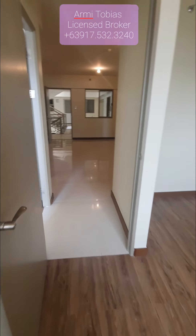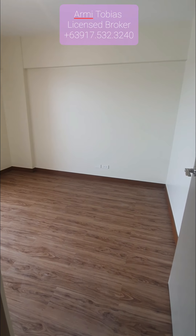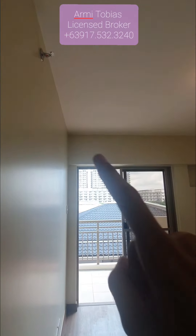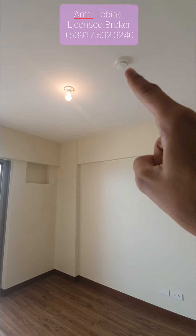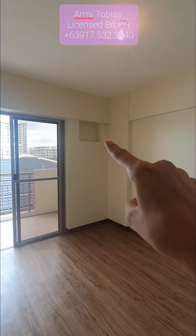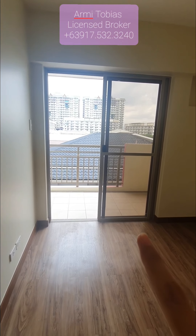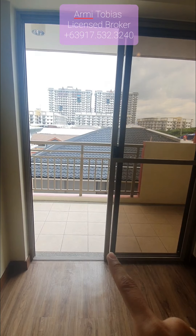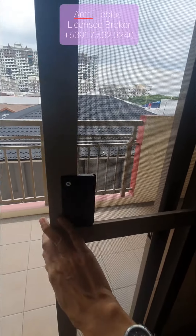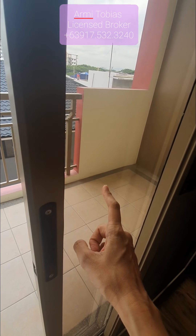Now let's check the master's bedroom. This is the master's bedroom. Same as the second bedroom — it has a sprinkler, smoke detector, and a provision for aircon. The difference is that this master's bedroom has access to the balcony. It has a screen door and a door with glass.